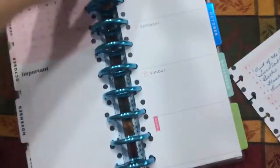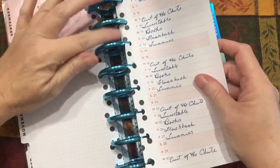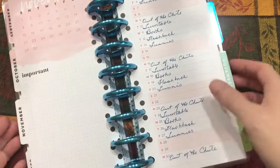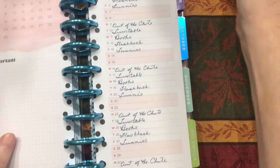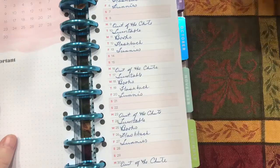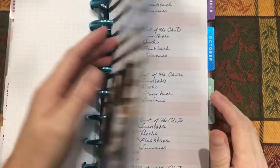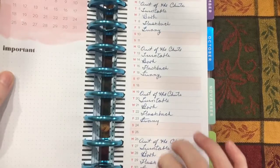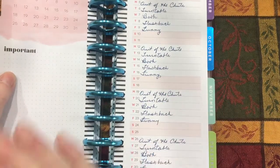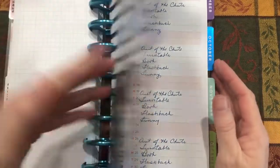Now while I was sick last week — and believe it or not this is actually healthy compared to what I was last week, so I'll try to keep the coughs to a minimum and I have a cup of coffee to keep my throat moist — I went through and pre-dated all of my editorial calendars on the month at a glance. I'll talk about how I did that and then show you what I'm doing for the month of October.